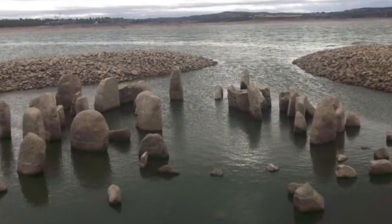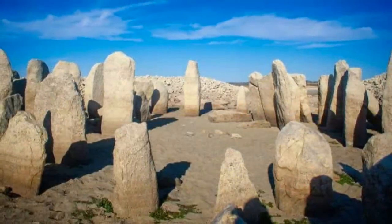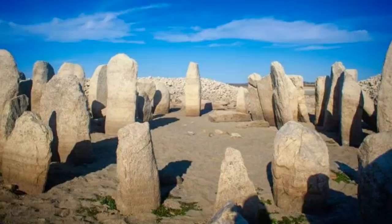These waters have certainly hindered the preservation of the site, but it is thought that the stones surrounded a central chamber, which most interpret as being used for sun worship.